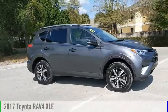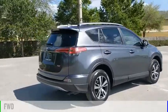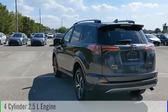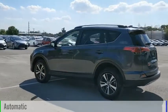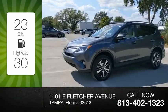We are pleased to show you the 2017 RAV4. This vehicle is powered by a front-wheel drive, four-cylinder, 2.5-liter engine, and comes with an automatic transmission. Great fuel efficiency saves you money by requiring fewer trips to the gas station.